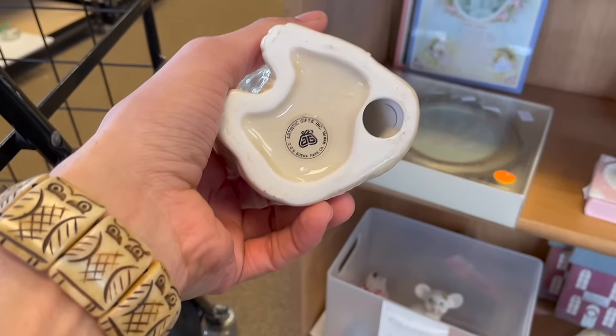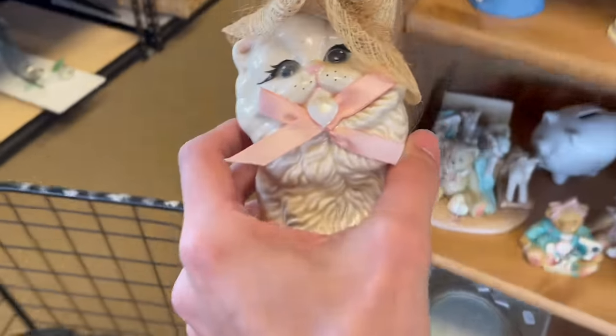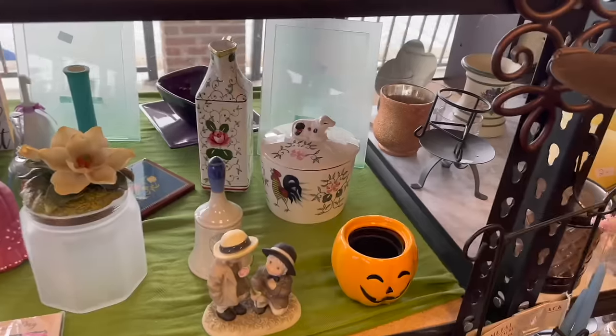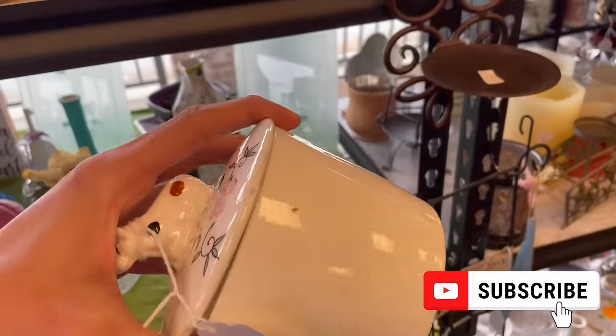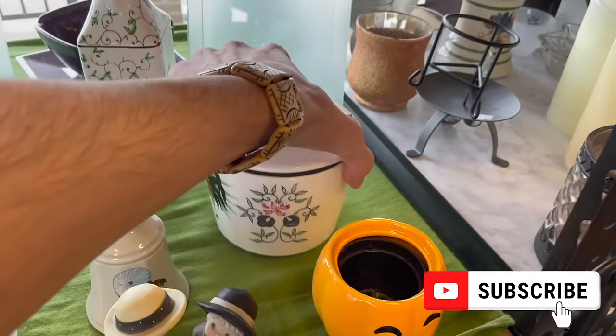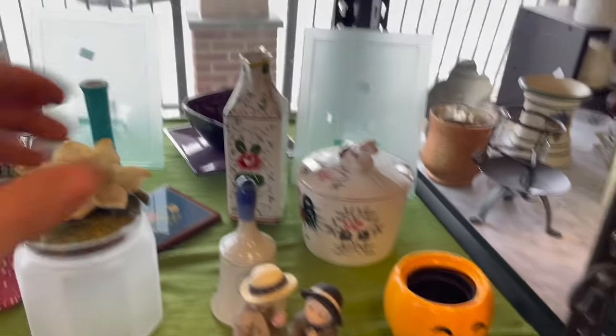What does that say? Artistic Gifts. I'll get that. All I notice is the cow on top of the lid. Oh my gosh, that'd be five. There's some damage though. Most likely made in Japan, I would say. Nah, I'm not gonna pick up damaged items.